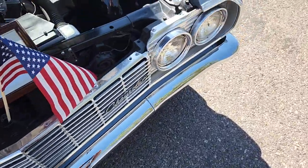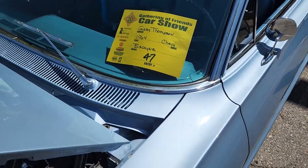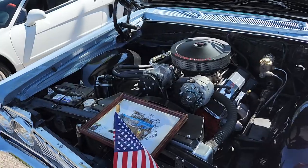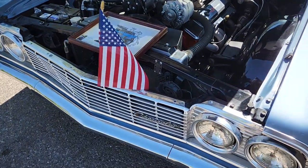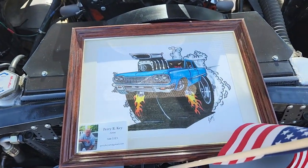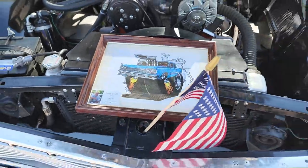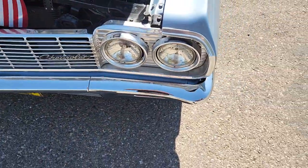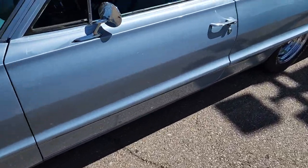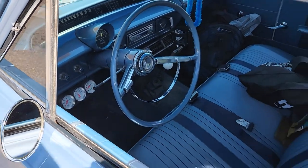Looks like we have — I'm gonna guess this is a Chevelle. Let's see if I'm right. It's a '64 Biscayne. Love it — love the American flag, it's awesome. It's a drawing and it looks pretty good — probably the guy who drew it. Like the matching blue interior — super good, I like it.